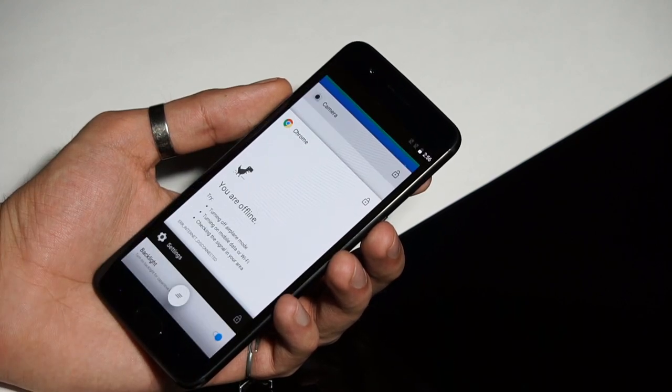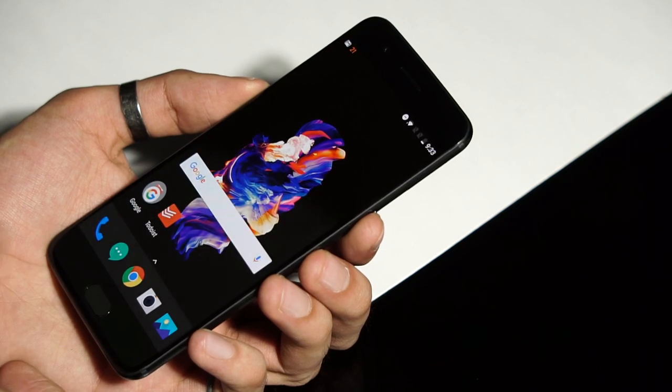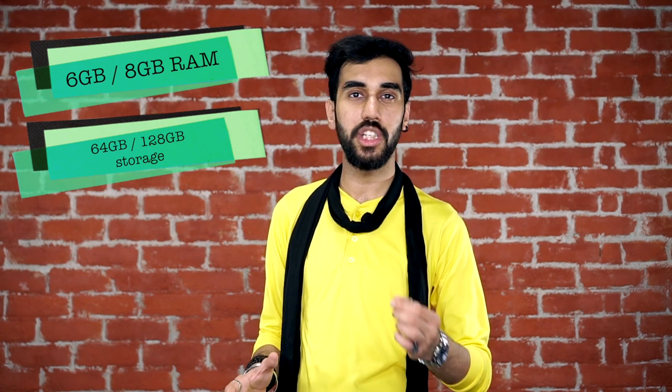My personal favorites are the cool dark mode and customizable physical buttons. Talking about the buttons, the home button also packs in a blazing fast fingerprint scanner. Moreover, the phone comes in two RAM and storage variants — the higher one of which packs in 8 GB of RAM. So apparently, the OnePlus 5 is the fastest Android phone out there, both in terms of spec sheet and real-world performance.